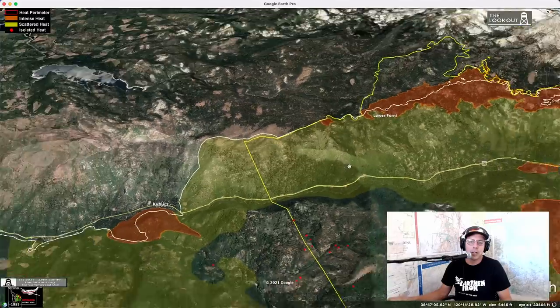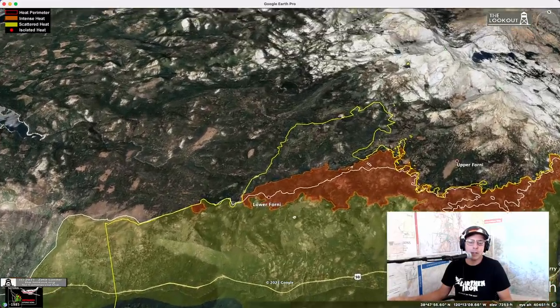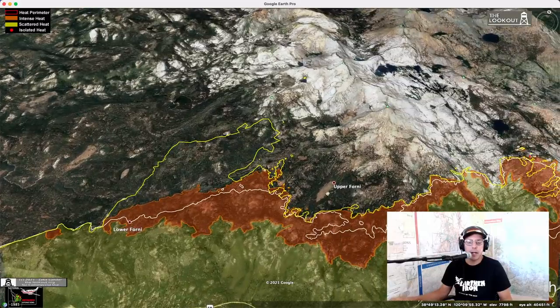A little bit of action here on the north flank when we come east from Kybers that we've been worried about. People in Wright's Lake have been asking about it. You can see from the white line two nights ago and the orange line from last night that the fire has spread, and today since last night it's made a fairly significant run up here. Wright's Lake is up above here — it hasn't reached there yet. That's kind of the biggest run that we see anywhere on the fire right now.